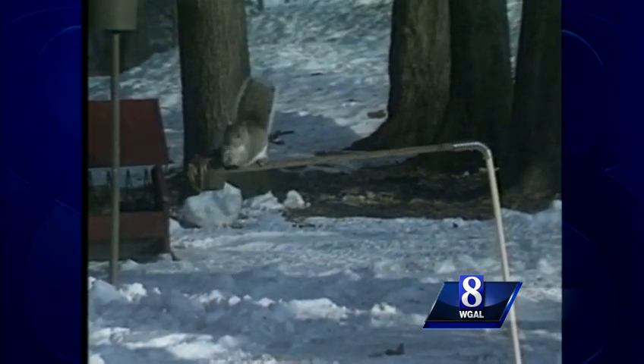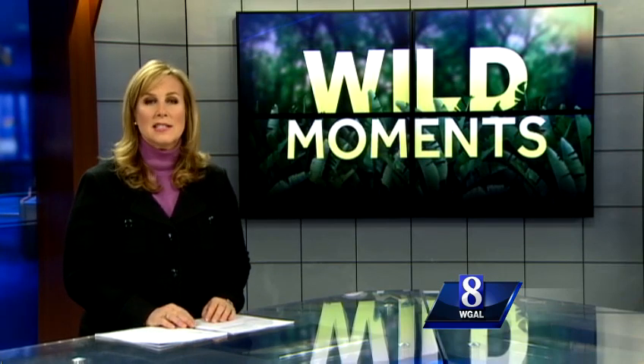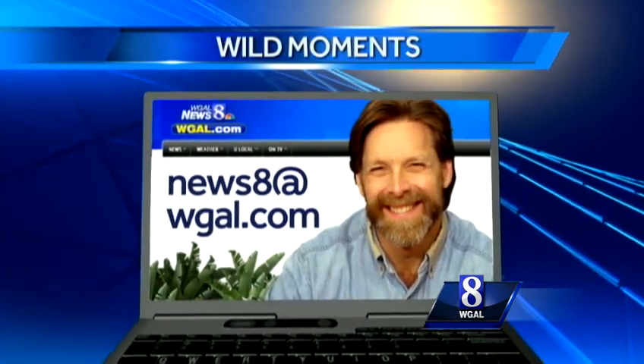I'm Jack Hubley, News 8. Jack says some hard-working chipmunks have been known to store as much as a bushel of seeds in a single cache. If you have a wildlife question for Jack, email it to news8 at WGAL.com.